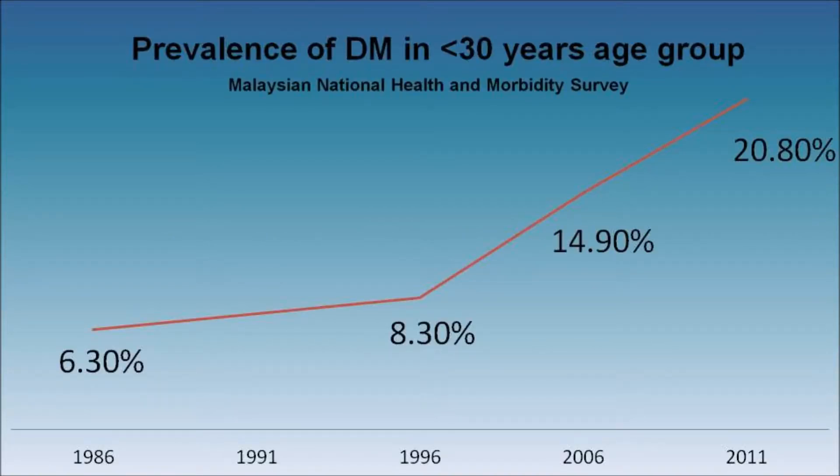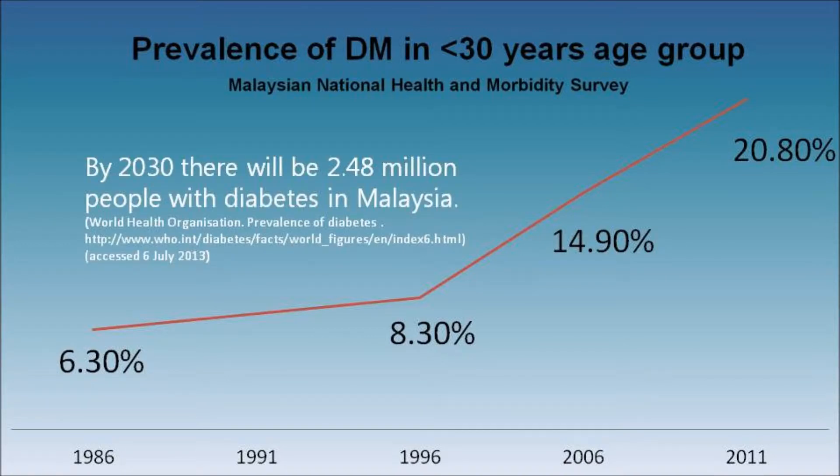The prevalence of diabetes mellitus is on the rise. It has shot up from 6.3% in 1986 to 20.8% in 2011. By 2030, it is predicted that there will be 2.48 million people with diabetes in Malaysia.